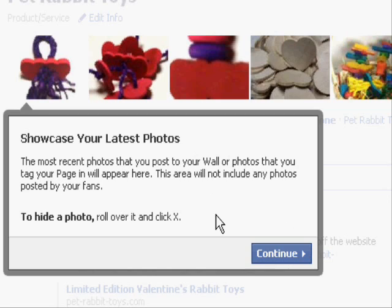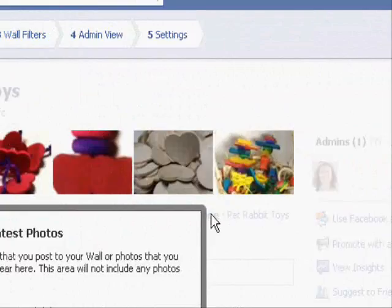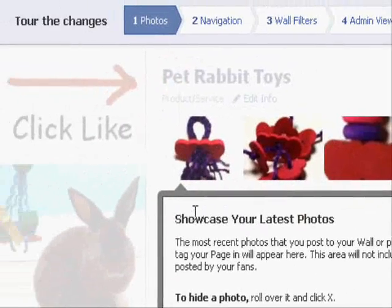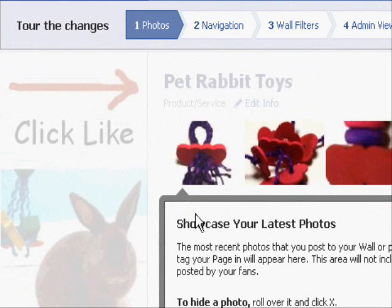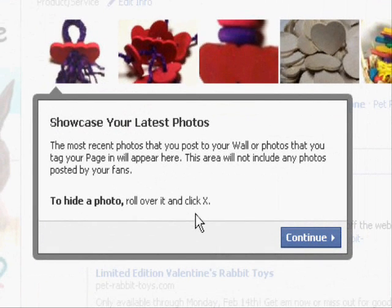Hey everybody, I told you I would do a video explaining some of the changes that Facebook has made to the Facebook business pages. I'm actually on my Pet Rabbit Toys Facebook page right now, and they're taking me through the tour of the changes. As I go through the tour, I'm going to tell you why some of these things are good, some are not so good — though most of the changes are pretty positive. So let's go on through here.